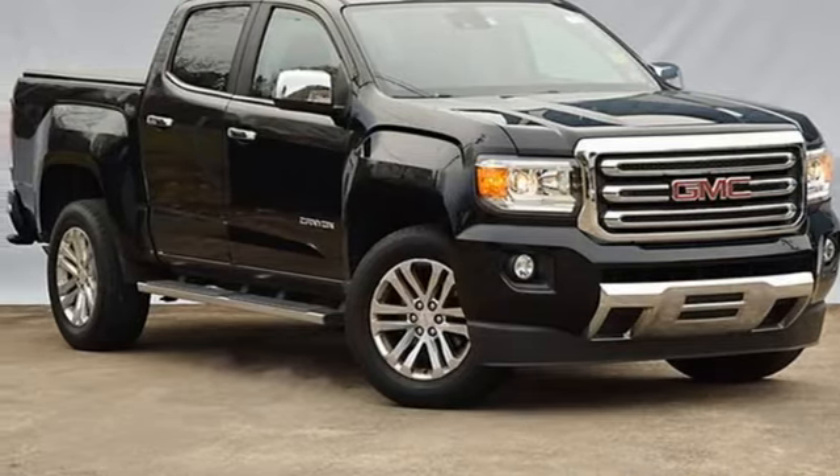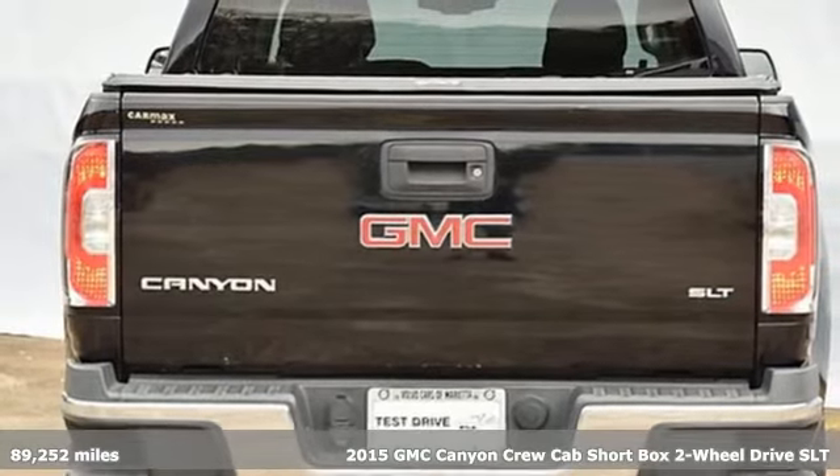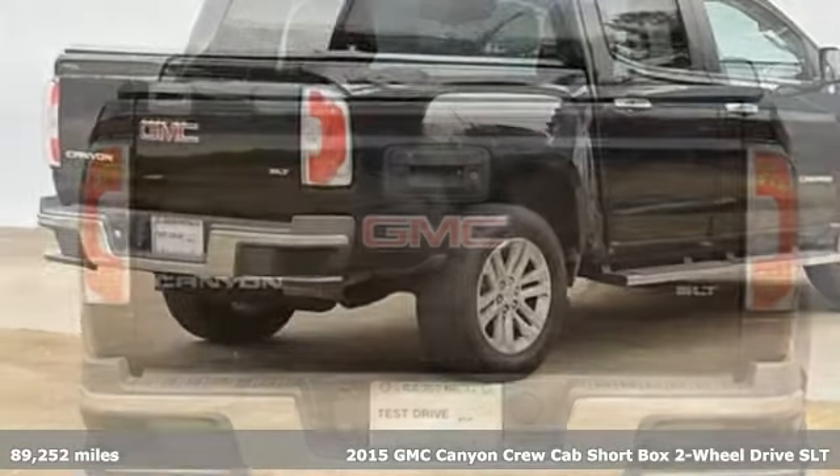It's a 2015 GMC Canyon. Some call it a mid-sized truck. You'll call it a smart size truck.